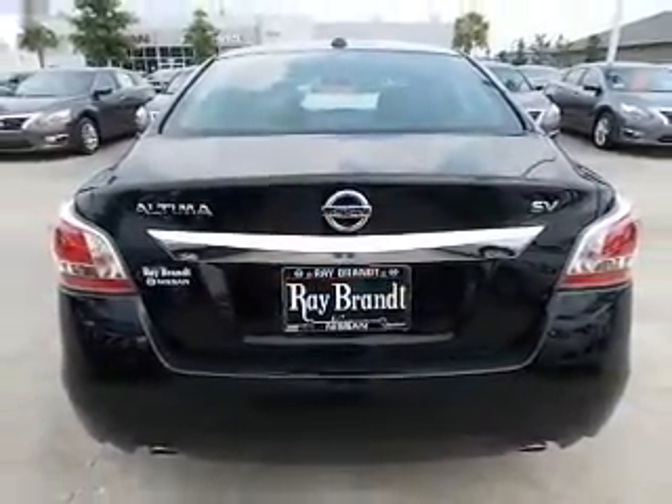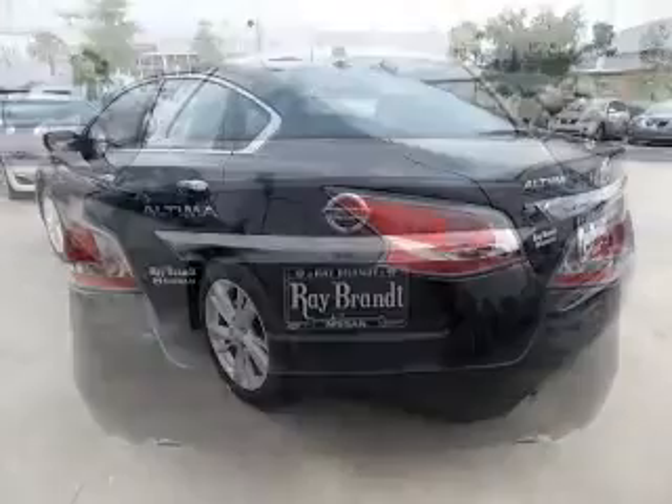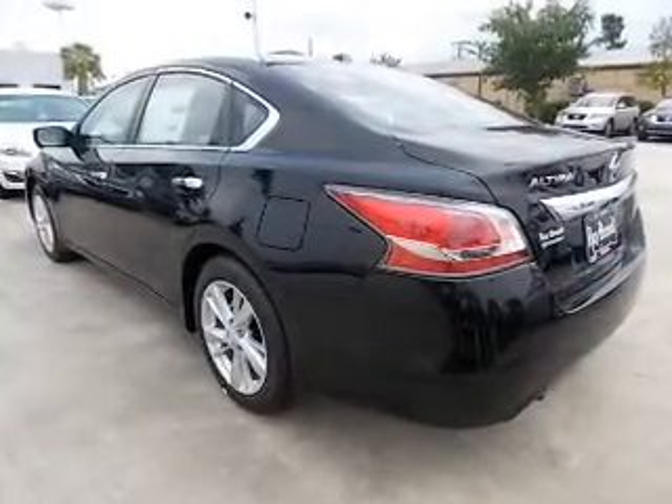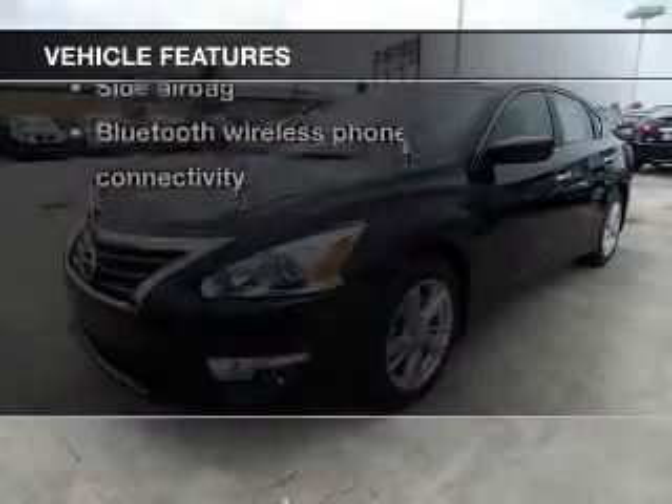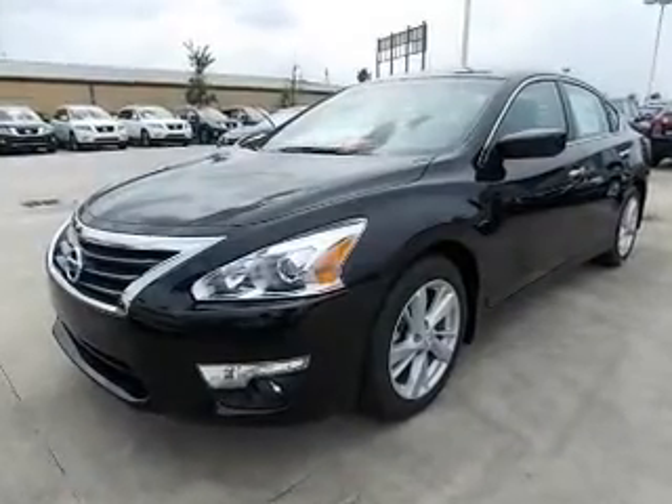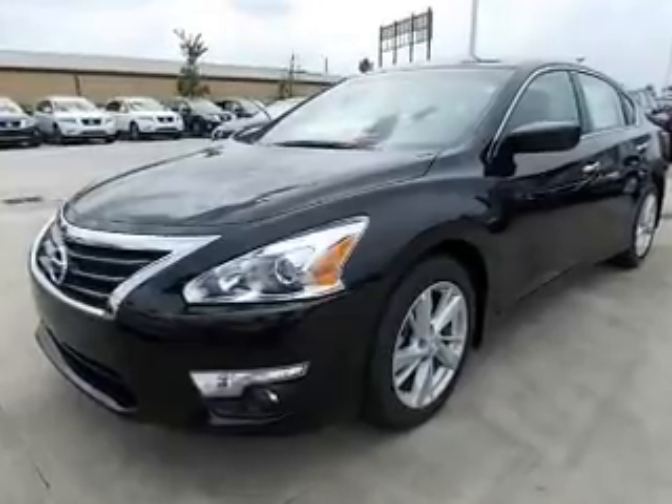He's always hot and she's always cold — solve this problem while driving with dual-temperature controls. And with these notable features, you won't want to miss out on the opportunity to own this amazing ride: power door locks, power windows, cruise control, Bluetooth wireless.